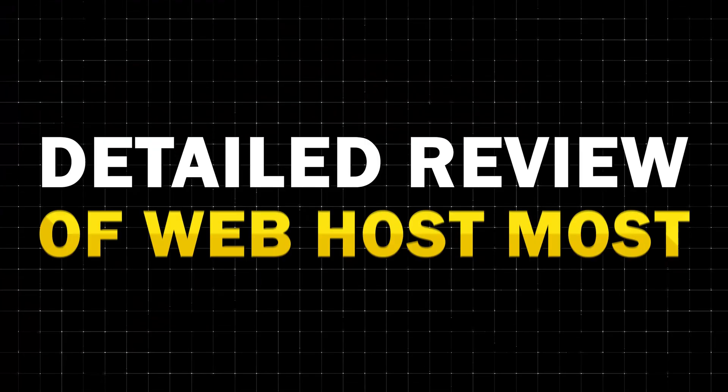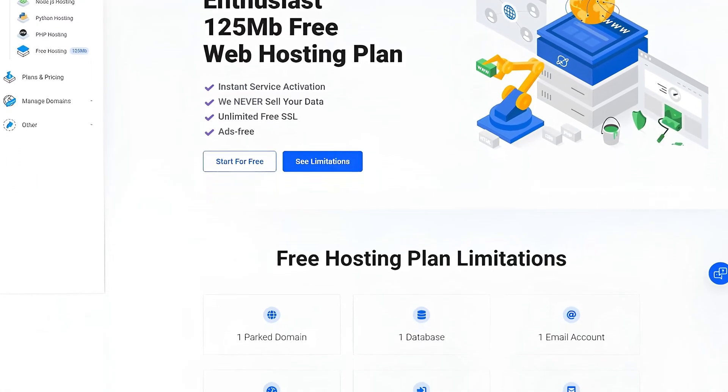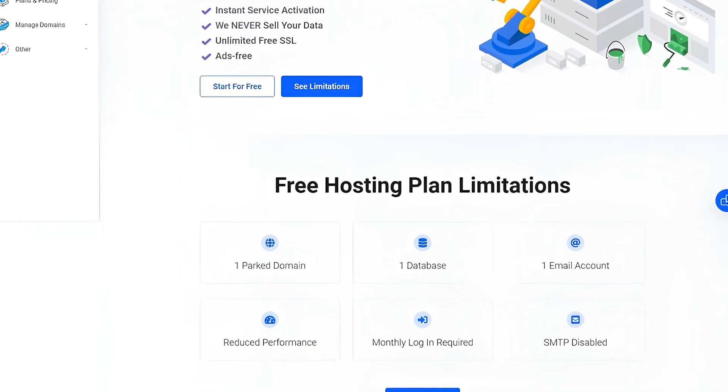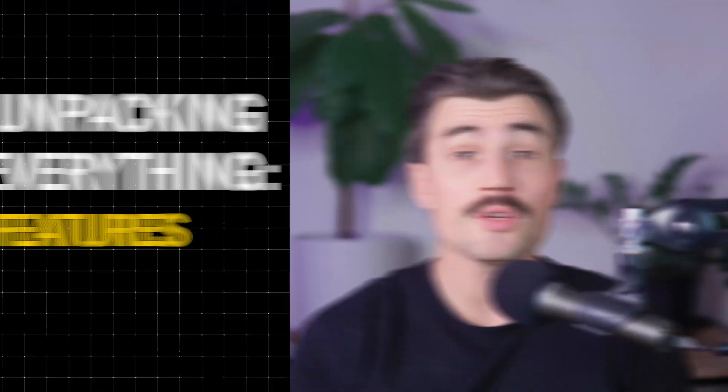Today we're diving into a detailed review of Web Host Most, a hosting provider that's making waves with its free WordPress hosting option. If you're skeptical about free hosting services or wondering if this could be the right fit for you, stick around. We're unpacking everything from features to performance to help you decide.